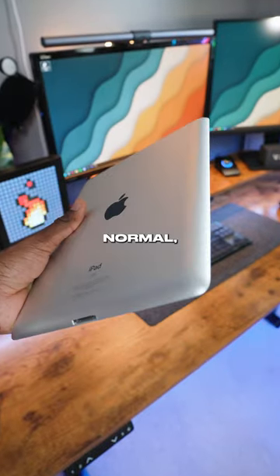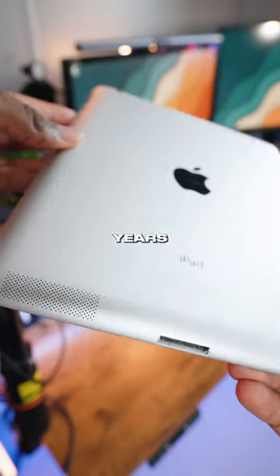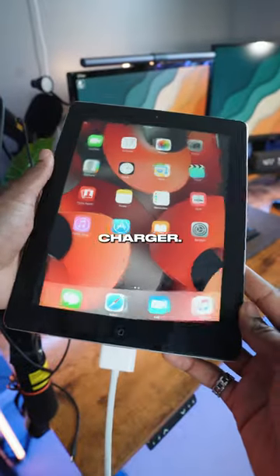This is my iPad, and it may look normal, but it's not. It's literally over 10 years old and still uses a 30-pin charger.